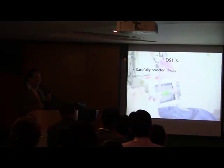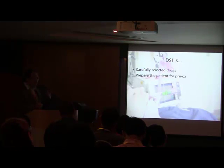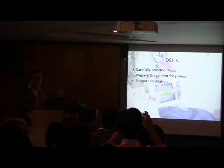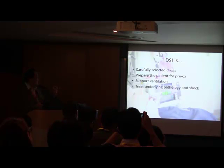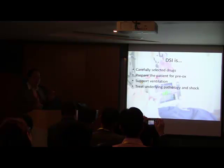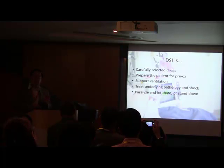Apneic oxygenation — giving intranasal oxygen to these patients to delay time to desaturation; if done well, no desaturation at all during intubation. So DSI, in a nutshell, is using carefully selected anesthetic drugs in the right doses to prepare the patient for pre-oxygenation. In the meantime we support ventilation if needed, treat underlying pathology, and treat circulatory shock with vasopressors so that when we intubate, the patient will be safe. Sometimes, once we paralyze and intubate, we find the patient has recovered enough that you can actually stand down from intubation.